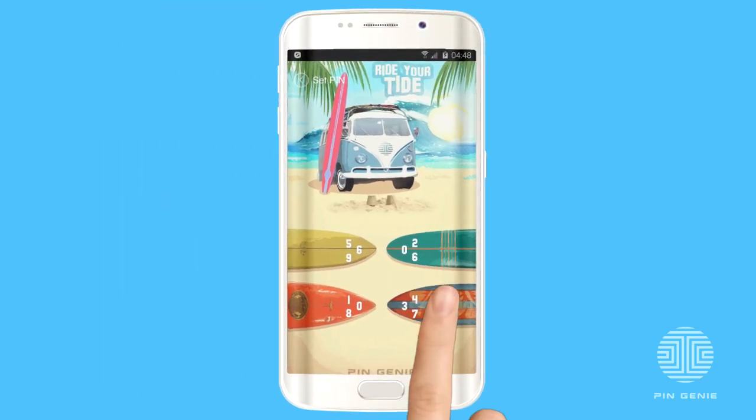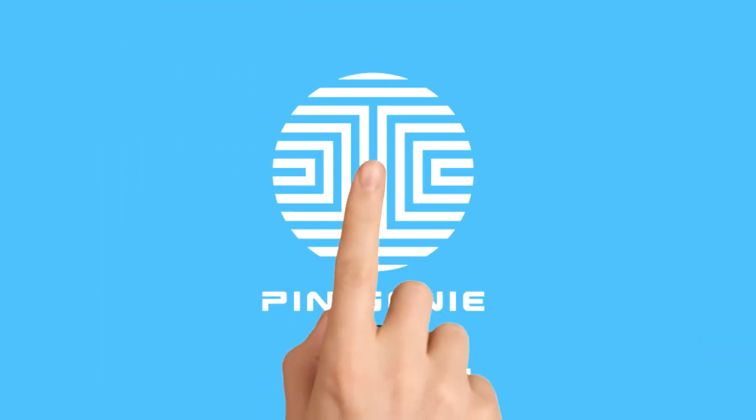Download Pin Genie Locker Screen Lock now and seriously secure your device today.